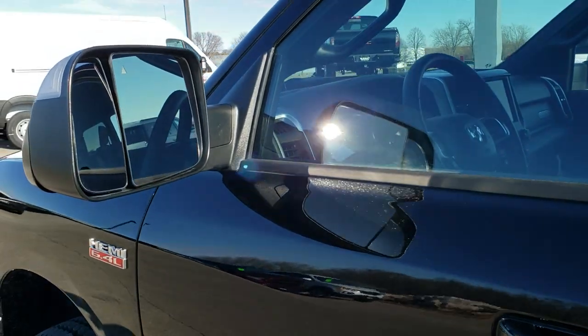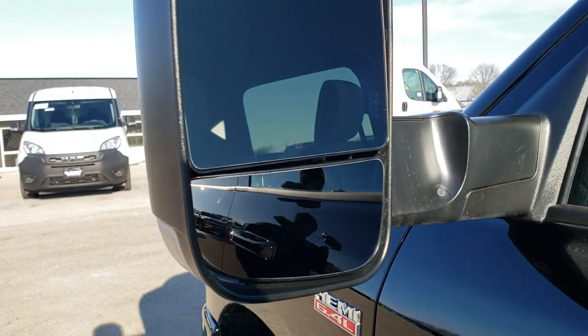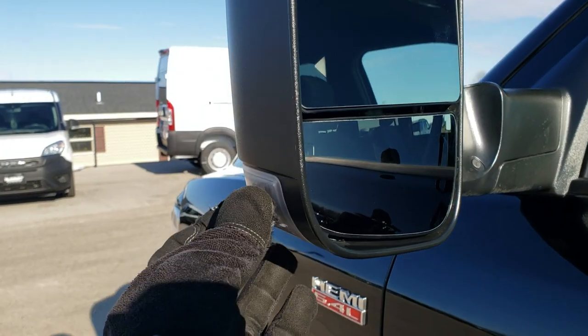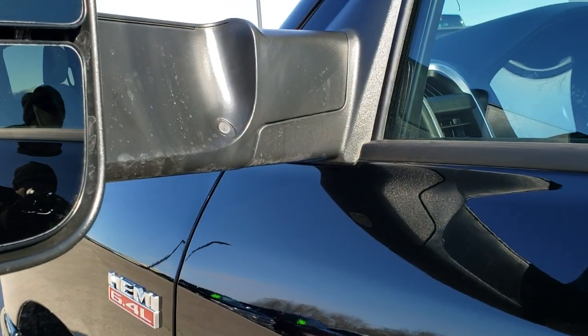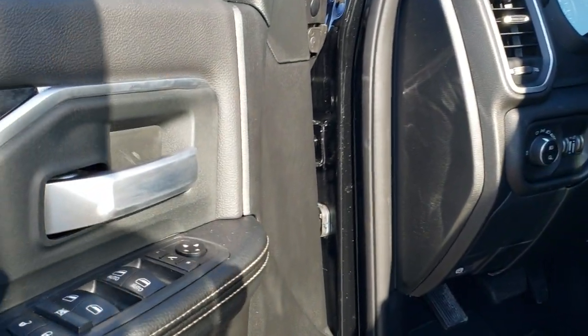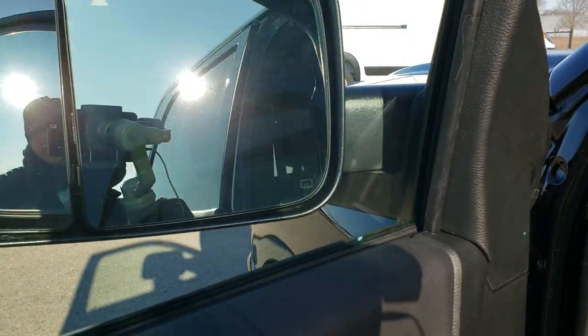This one has the power fold-in, fold-out tow mirrors. You can see it does have the blind spot monitoring on it as well as the directional signals — those are LED lights. They fold in manually or you can press this button right here and they'll power fold in. Press again and they'll go out.